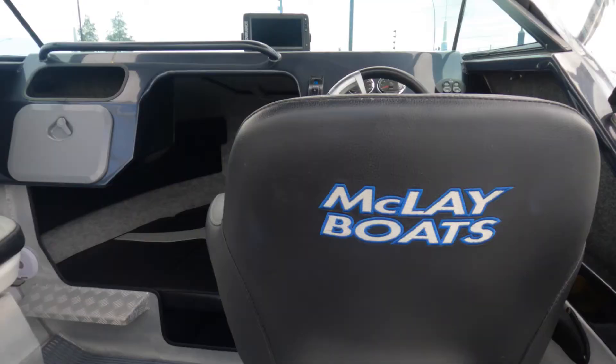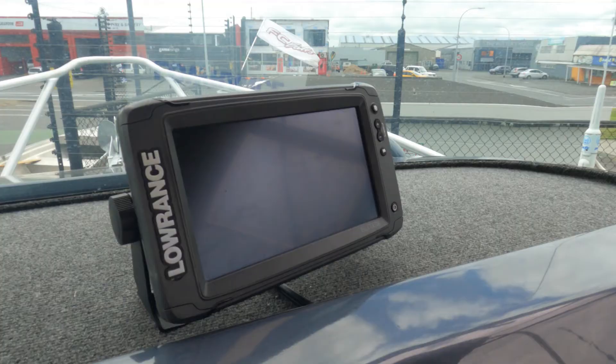Up top we have this fold-down rocket launcher with a bimini top, a great set of clears on this boat, and it comes with a fantastic road cover as well.